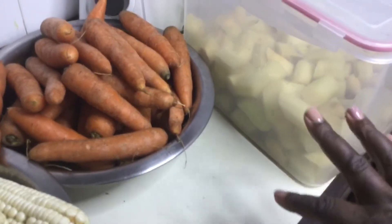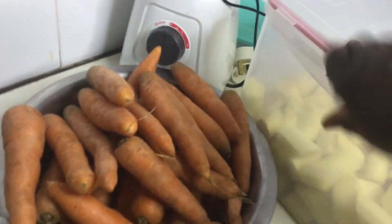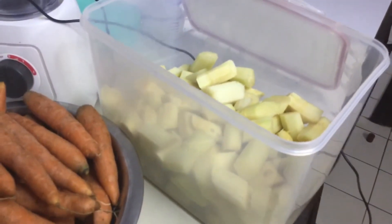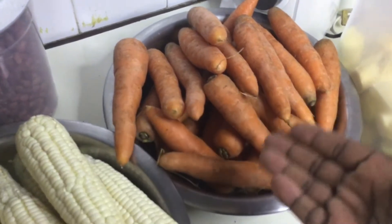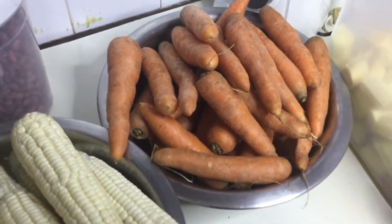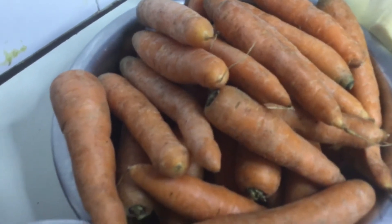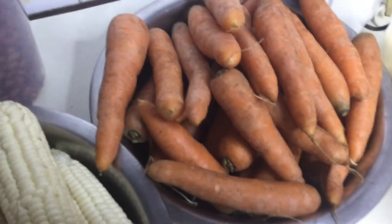I was able to buy sugar cane — these were three long canes. Let me open and show you — you can see some pieces have been picked and enjoyed at the market, which is still okay. My family loves sugar cane so much. I also bought these carrots for 100 shillings. They are very fresh — maybe my camera isn't doing them justice, but this was a good buy.